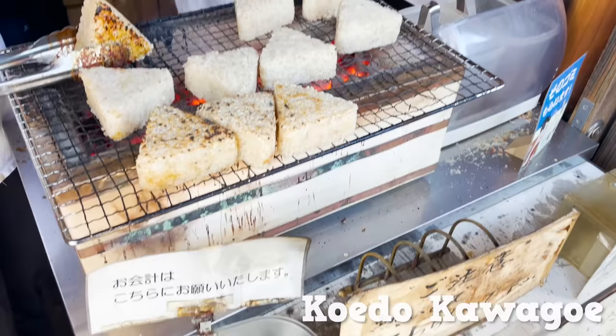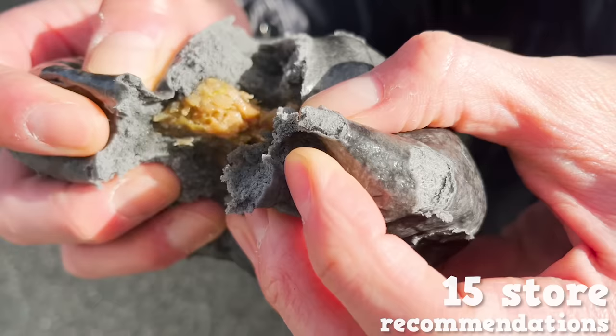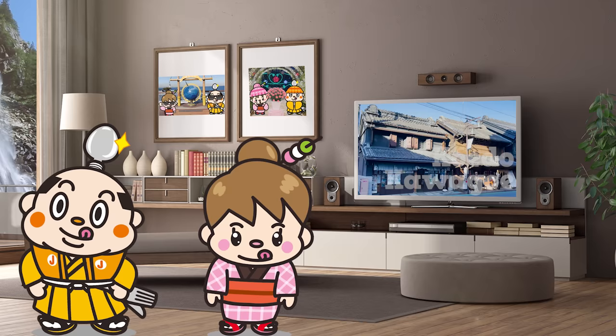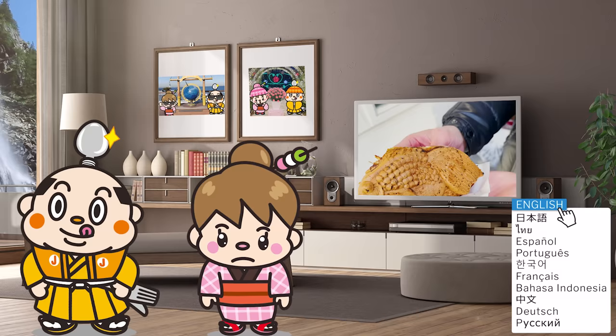Eating Around the Retro Town Koedo Kawagoe: 15 Recommendations. Welcome to Samurai Junjiro Channel. Hi, I'm Akanemaru, born and raised in Japan. Today, we will eat around Koedo Kawagoe and show you 15 stores, including stores with long histories and the newest stores. There will be lots of useful information on sightseeing, so stay tuned! Now, let's get started!